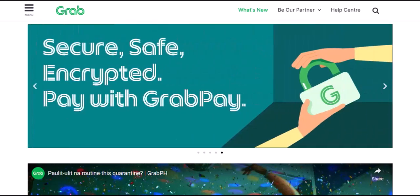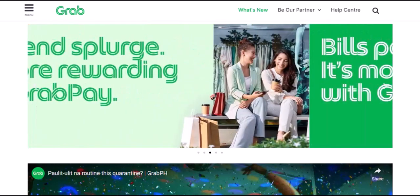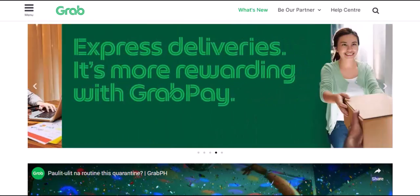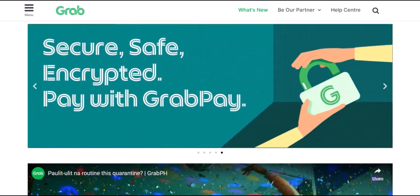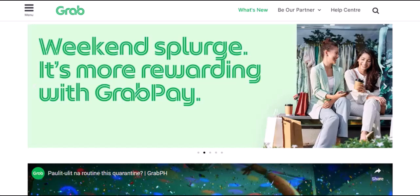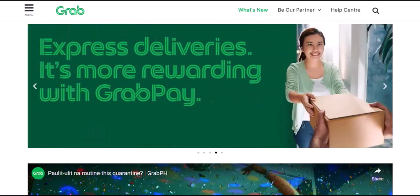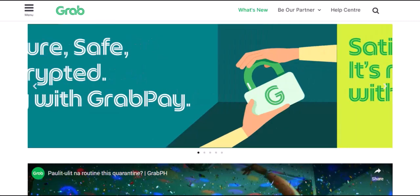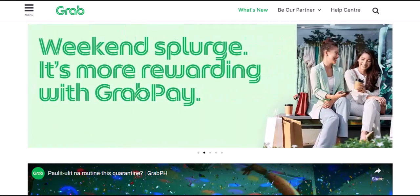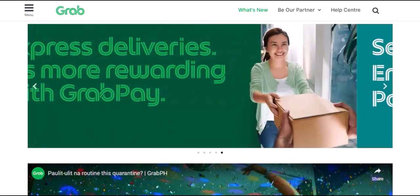So grab your phone, get comfy, and let's get started. First things first, let's clarify what we mean by transferring GrabPay to your bank account. Are we talking about a direct transfer, like sending money from one bank account to another? Or is there some sneaky workaround — a digital loophole that will turn your GrabPay credits into cold, hard cash? Stay tuned, because we're about to spill the beans on all the possibilities.